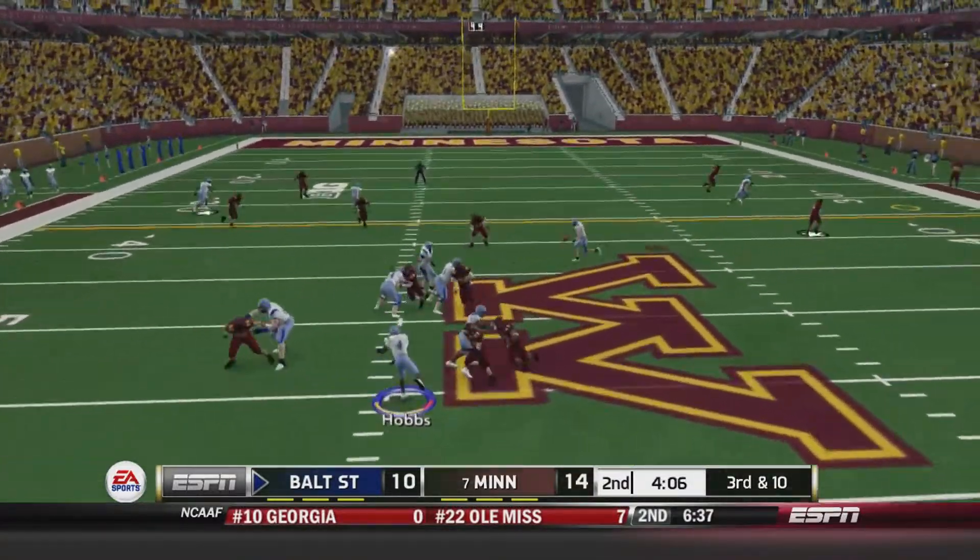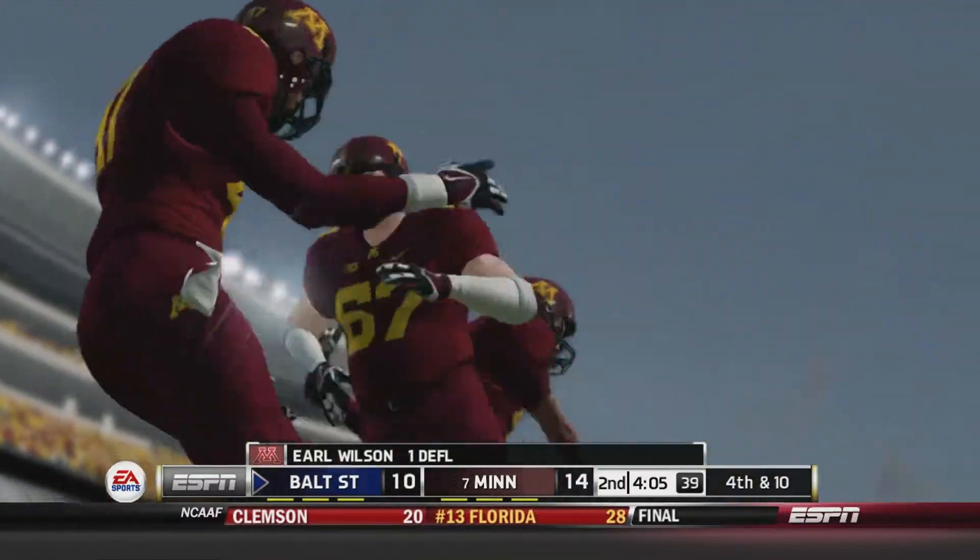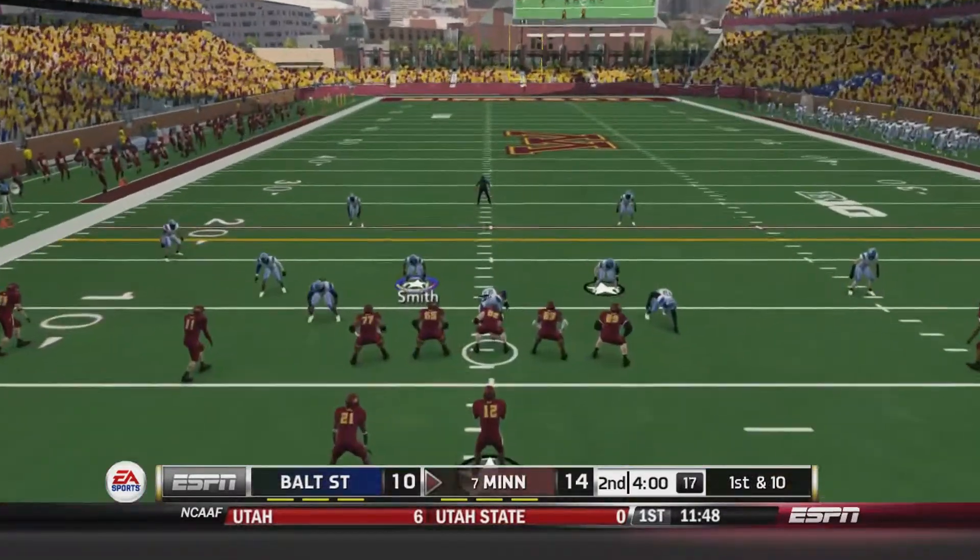But 3rd and 10 now. Hobbs going to throw right side and that should have been intercepted by Earl Wilson, but it falls to the turf incomplete. Baltimore State will punt it away.